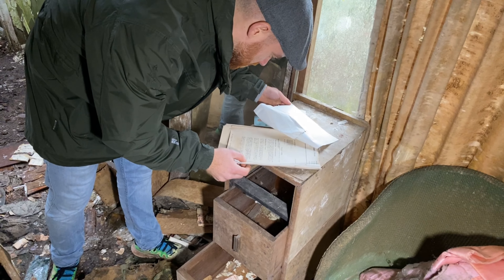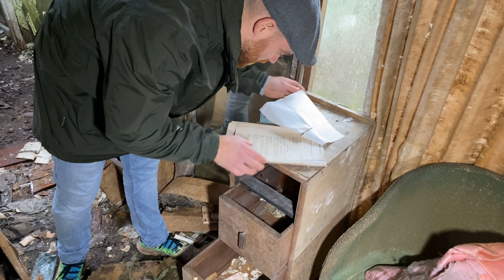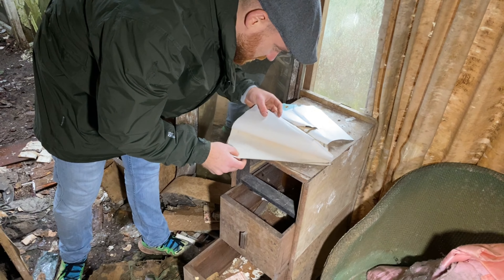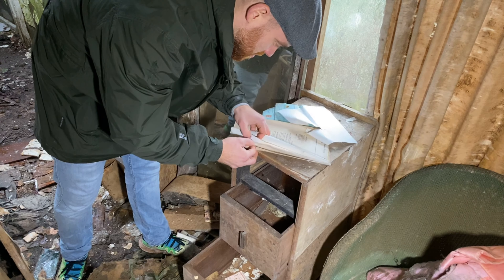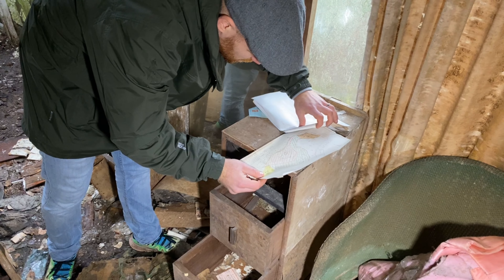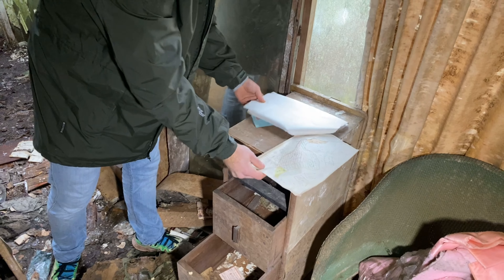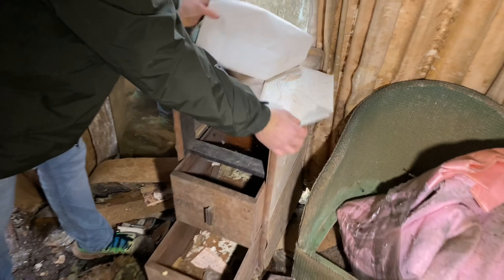Does it say how much land this property's got? Area covered in brown — seven acres. Area hatched in green — 46 acres. 46 acres! I knew this had a lot of land, but wow. That's really cool.